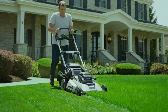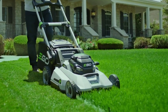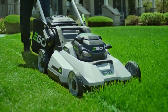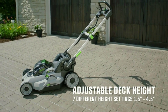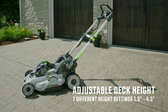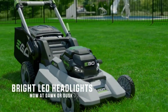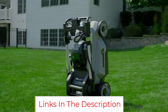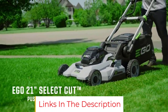Charging times: 2.0Ah battery charges to 50% in 13 minutes and 100% in 30 minutes; 4.0Ah battery charges to 50% in 25 minutes and 100% in 60 minutes. Run time is up to 45 minutes with each fully charged 2.0Ah battery. Maximum initial battery voltage measured without a workload is 82 volts; the nominal voltage is 72 volts. Run time and output capacity may be affected by conditions.